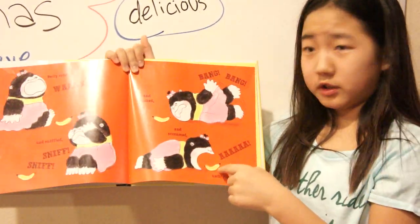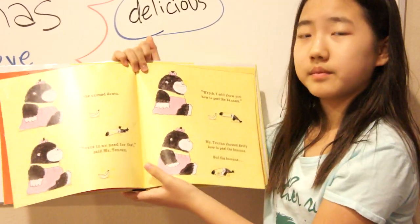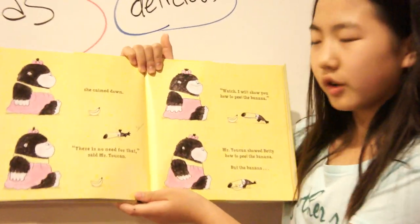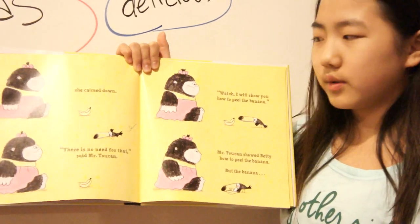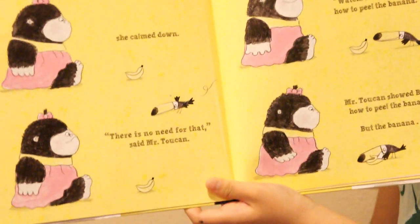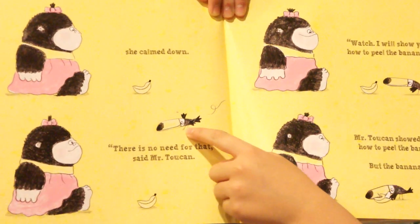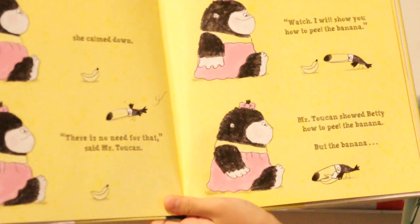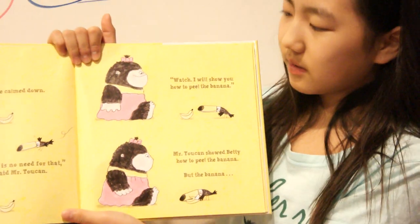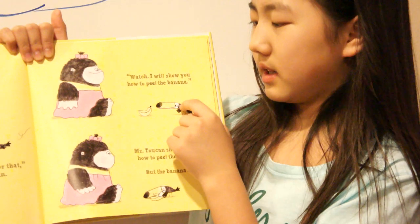She even screamed at the banana, until finally she calmed down. "There's no need for that," said Mr. Toucan. There's Betty — she's calm now, no more screaming or kicking. And then Mr. Toucan comes. "Watch, I will show you how to peel a banana." There's Mr. Toucan, and she's happy because he's helping her.